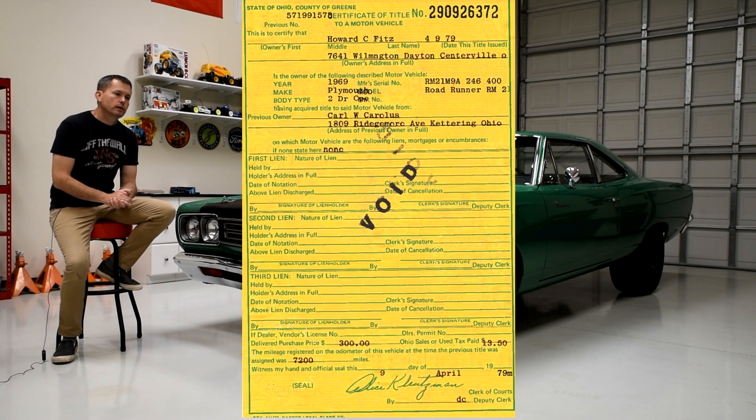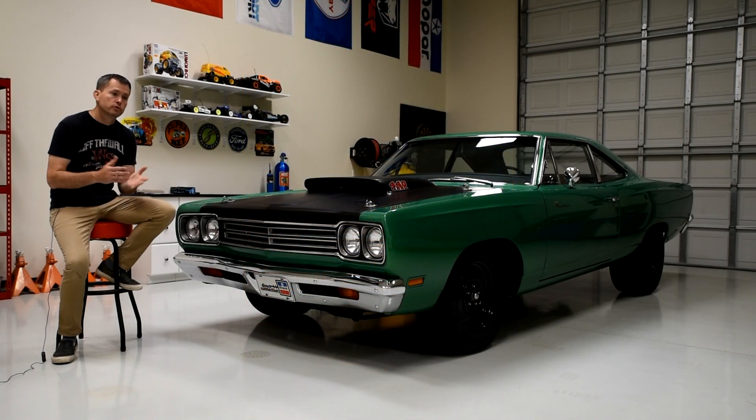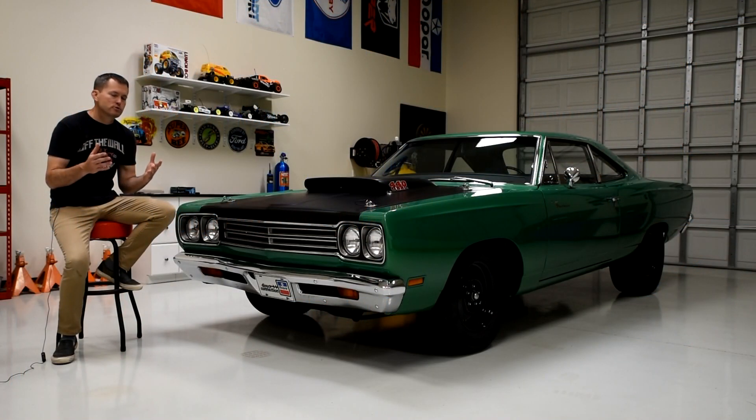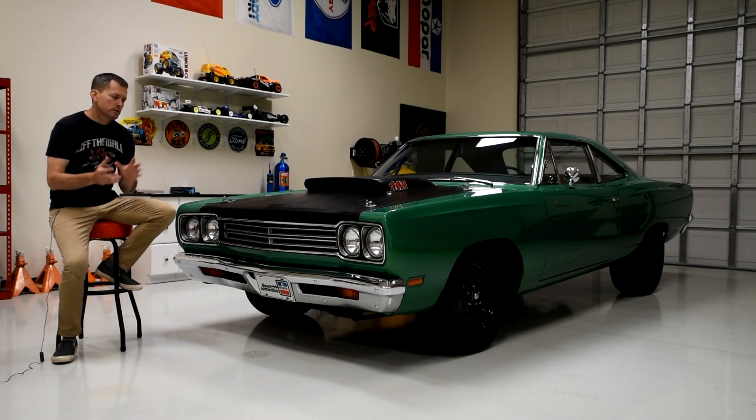The document shows that the car was sold in 1979 and also shows some ownership history. It points out that the car had approximately 7,200 miles in 1979 when it was sold. That really sparked my interest about the legitimacy of this car being an ultra low mileage car. It was really awesome that Daryl was willing to give me that document to go along with this car.